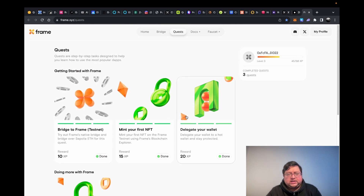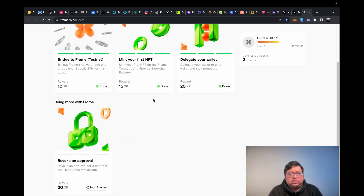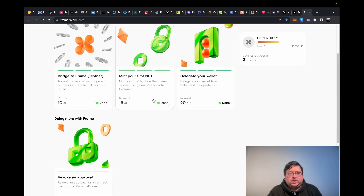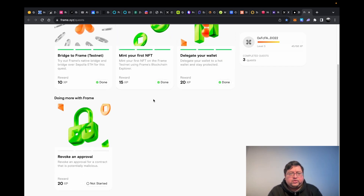Next up you have Frames — I've done a video on this. It's an NFT-specific Layer 2 on Ethereum using Optimism technology. They have tasks to do, and I bookmark them so when they have a new task I just do it. This proves you were an early supporter of the project, and if there are any rewards or airdrops they will give them to you.